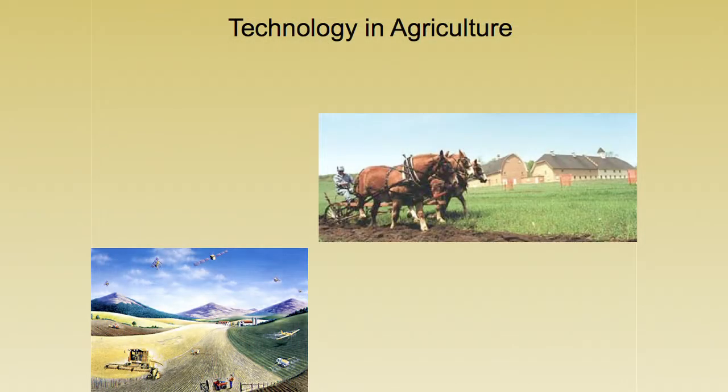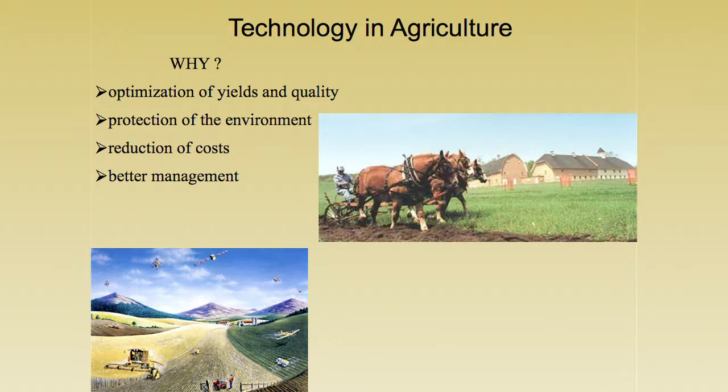Why do we need technology? It's to optimize our yields and our quality of our crops. It's also for the protection of our environment, to reduce our costs, and for overall better management.